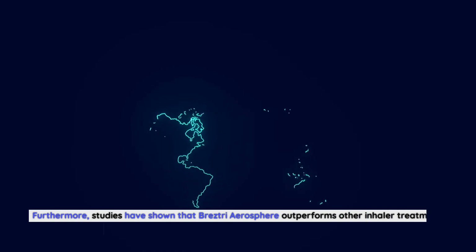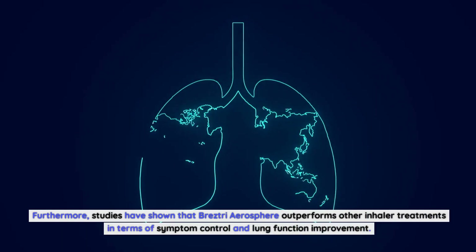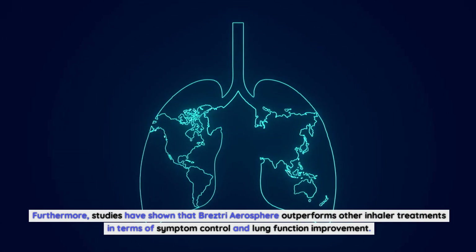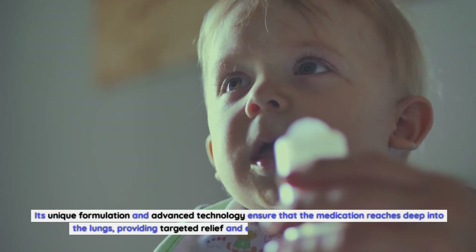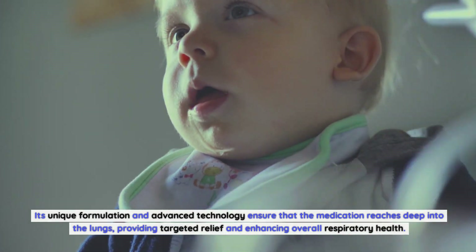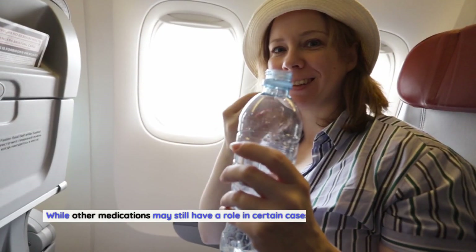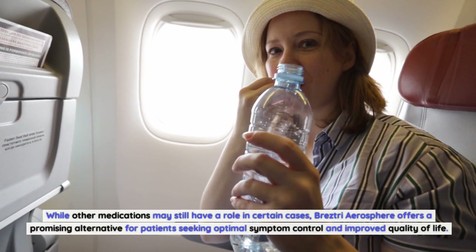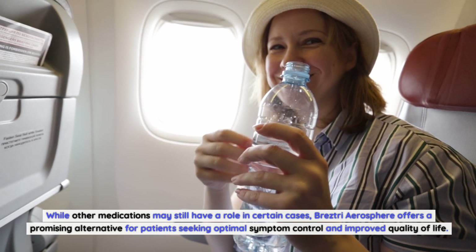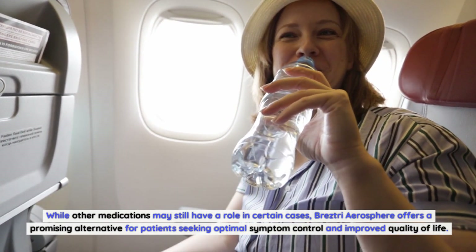Furthermore, studies have shown that Breztri Aerosphere outperforms other inhaler treatments in terms of symptom control and lung function improvement. Its unique formulation and advanced technology ensure that the medication reaches deep into the lungs, providing targeted relief and enhancing overall respiratory health. While other medications may still have a role in certain cases, Breztri Aerosphere offers a promising alternative for patients seeking optimal symptom control.